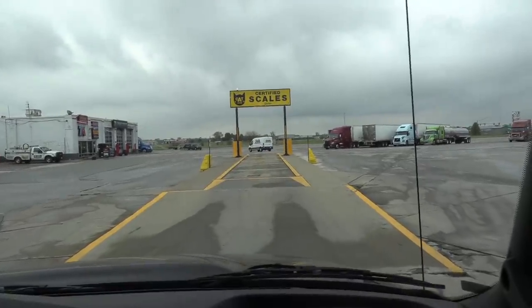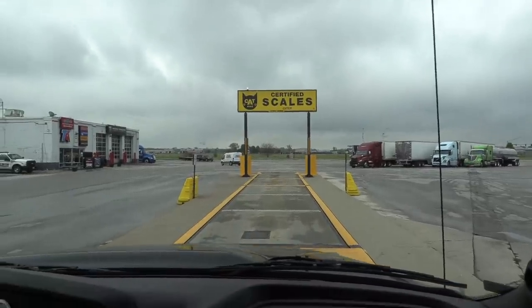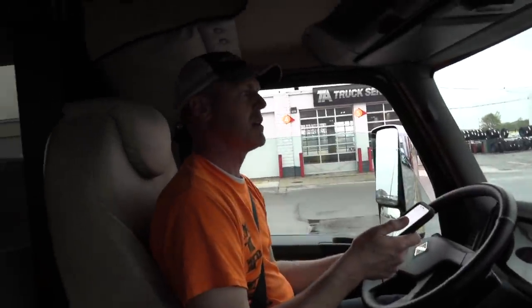We're gonna weigh this behemoth and see what poundage we get. I've got the 'Weigh My Truck' app — it's a Cascale app. So we don't even have to go inside. The fee is $12. Perfect.